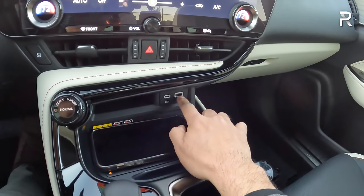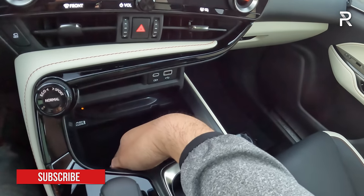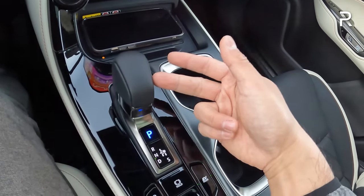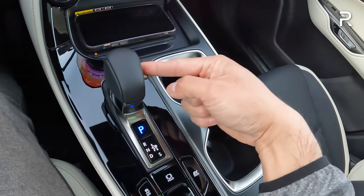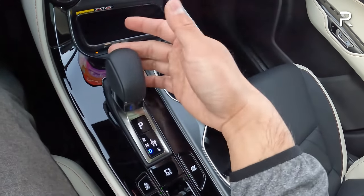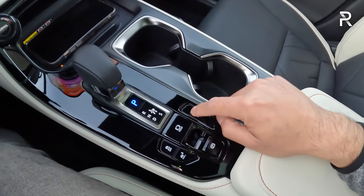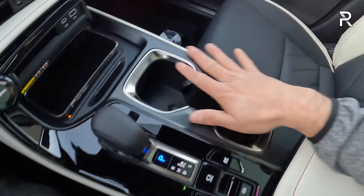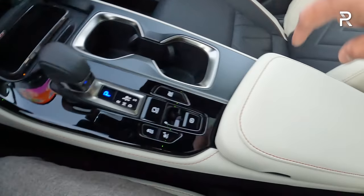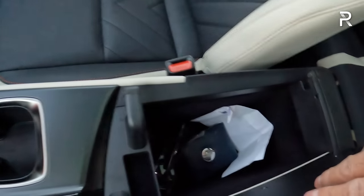There are two USB charging ports — one A, one C — plus a wireless phone charging pad that slides open to reveal a felt-lined hidden storage area. The electronic CVT shift knob has a leather wrap. To go to reverse, kick it one way then up; kick it the other way and down for drive. There's a sport mode, park button, trail mode for the all-wheel drive system, and an EV mode. The electronic parking brake and a padded center console with decent storage round things out.